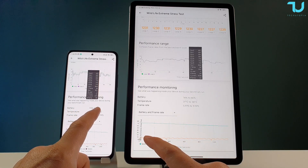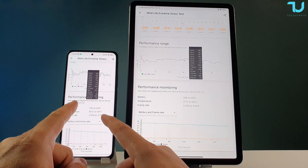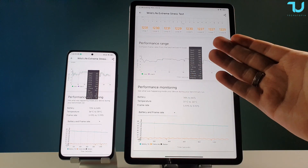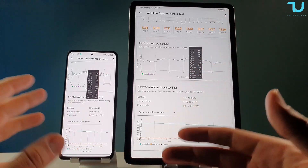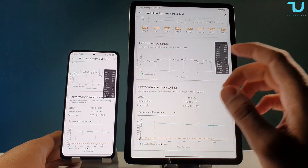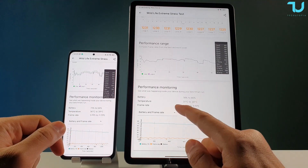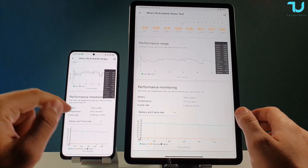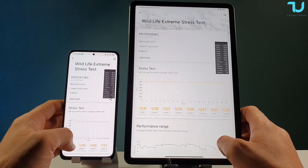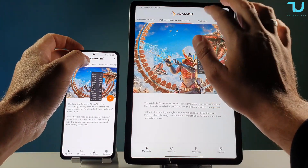Battery drain: Poco F3 went from 73% to 64%, Mi Pad 5 Pro from 74% to 66% — more battery consumed on the Poco F3. Though comparisons aren't totally fair since it's a phone versus a tablet with different screen sizes and battery capacities. Frame rate held between 5–11 fps. Maximum temperature 39 degrees on Poco F3 versus 34 degrees on Mi Pad 5 Pro — very low for such a powerful chip.